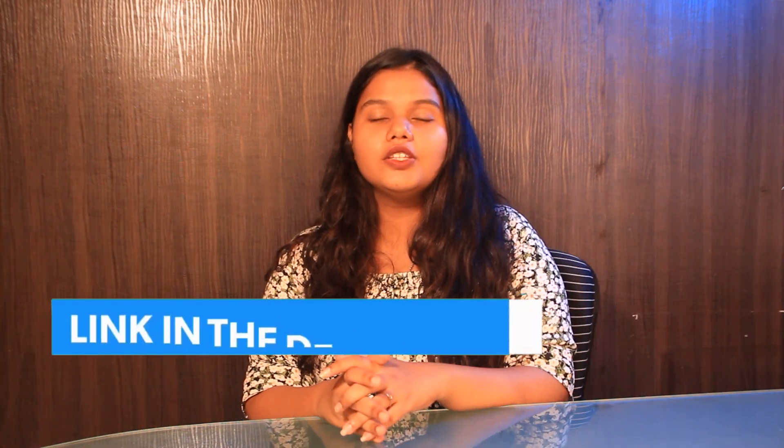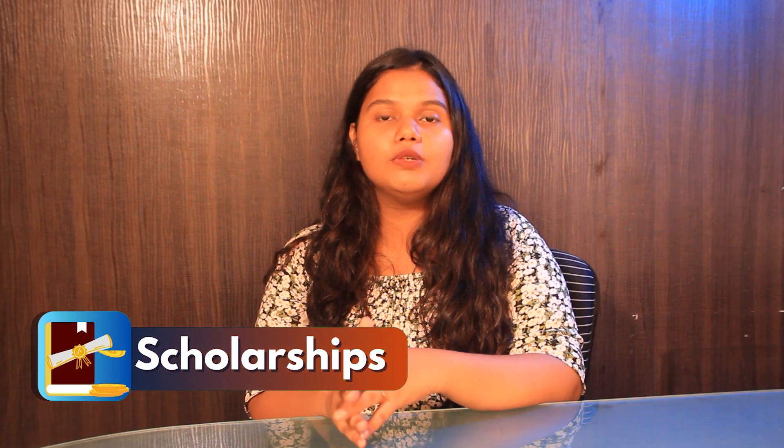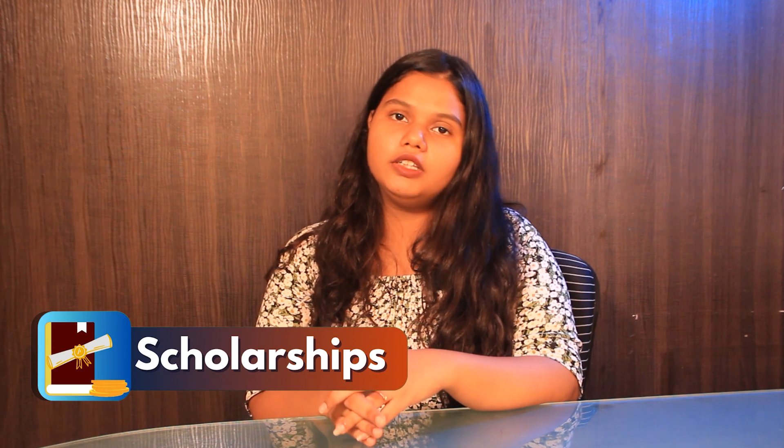For detailed information, you can check out the link in the description box below. The university also offers various scholarships and assistantships to all international students. For more details on scholarships, check the link in the description box below.